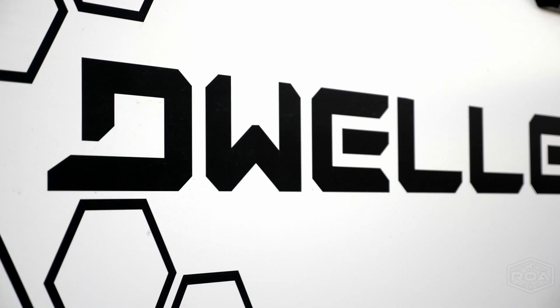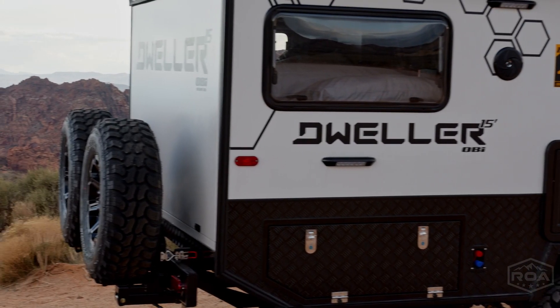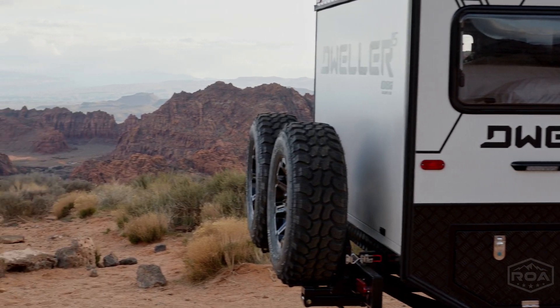Hey everyone, I'm super excited to show off a little bit more of this Dweller 15. Today I'm just going to go over a little bit of introduction to this camper and talk about one cool aspect about it.